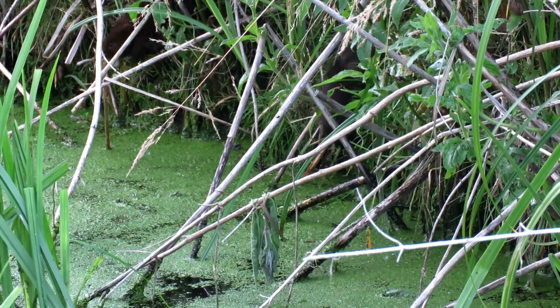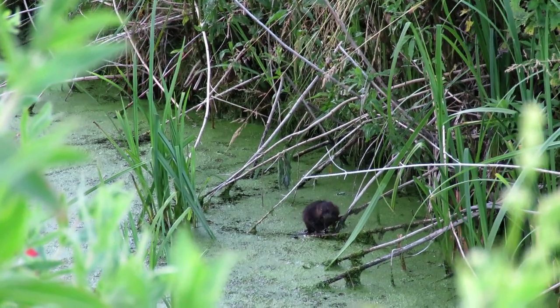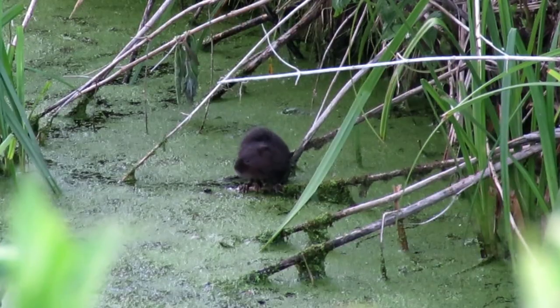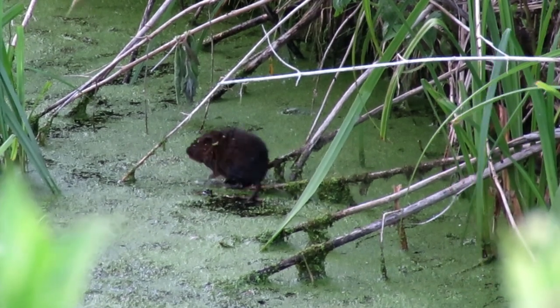Water voles don't have webbed feet, but they are expert swimmers, swimming both across the surface and diving beneath it. They can climb as well, but this one seems to be a little bit out of practice when it comes to balancing. Whoops! Well, at least no one was filming.